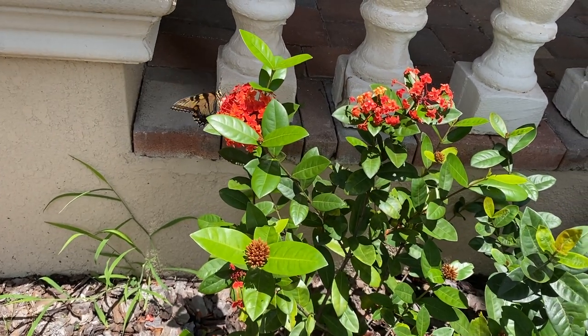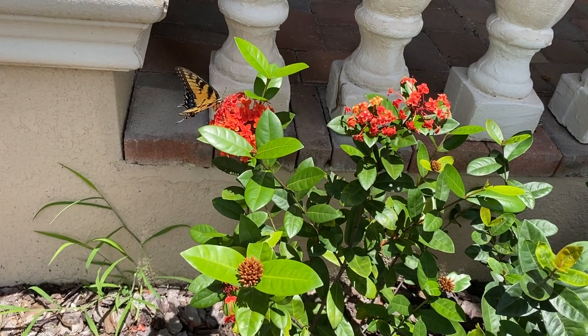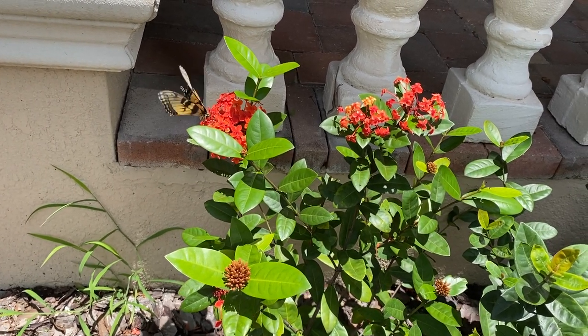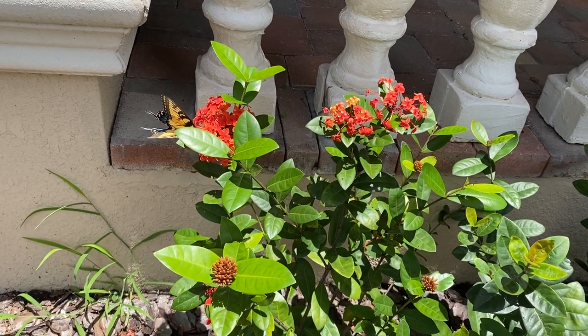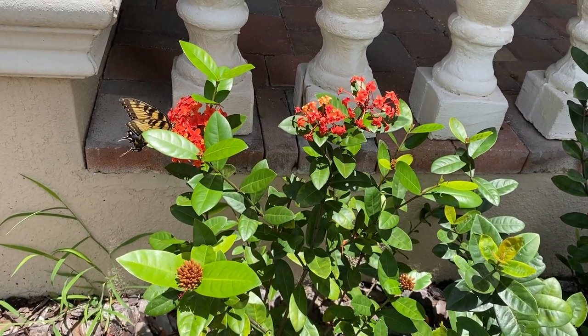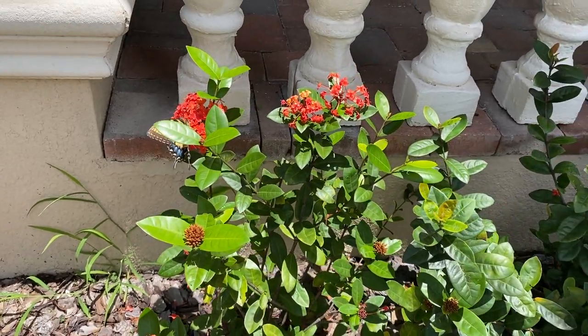Oh, look what we have here. We have a pretty, pretty butterfly on our Exoria plant. We're learning all sorts of new things about landscaping. Exorias have flowers that attract butterflies, as do the Pentas.